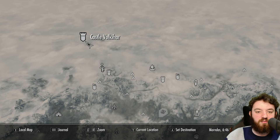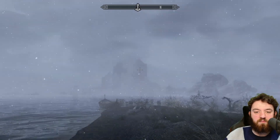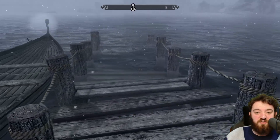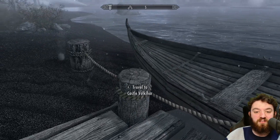This place gives you access to Castle Volcanar, which is part of the DLC. I will have a video on Castle Volcanar for you if you want to check that out. But to be honest, this jetty is pretty much just a wee boat to get over to the castle.